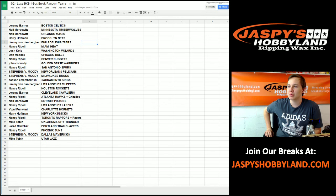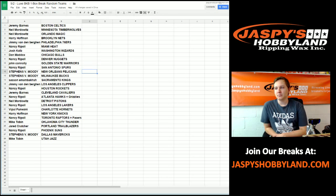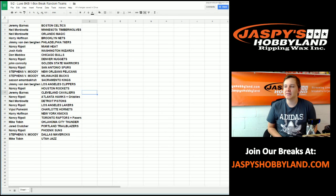Harry with the Nets. Jimmy Jordan with the 76ers. Nancy with the Heat. Josh with the Wizards. Dan with the Bulls. Nancy with the Nuggets. John C with the Warriors. Nancy with the Spurs. Moody with the Pelicans and the Bucks. Sasson with the Kings. Jimmy Jordan with the Clippers. Nancy with the Rockets. Jeremy with the Cavs. Nancy with the Hawks and Grizzlies. Neil with the Pistons. Nancy with the Los Angeles Lakers — nice, Nancy. Vipo with the Hornets. Harry with the Knicks. Nancy with the Raptors and Pacers. Mike T with the Thunder. Jared with the Portland Trailblazers. Nancy with the Suns. Moody with the Mavericks. And Mike T with the Jazz.